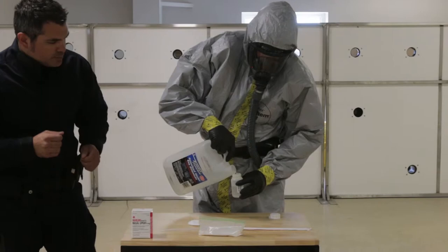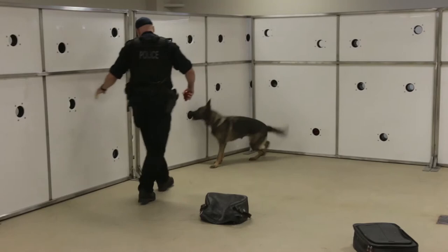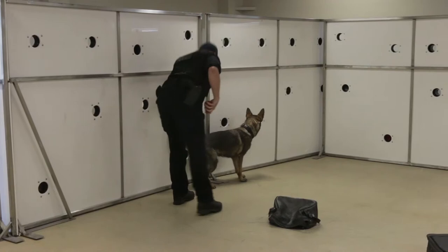The training is done so that the dogs are very safe and the handlers are very safe when we do this training. From that, we've had requests from around the world, especially the U.S. and Mexico, to come in and learn our procedures and what we're doing.